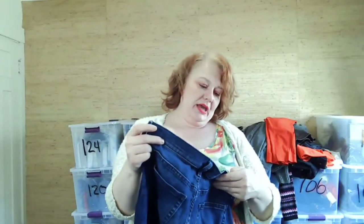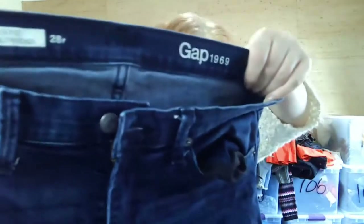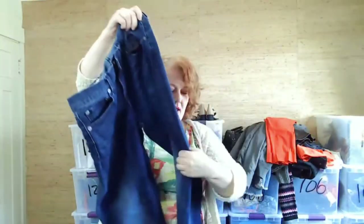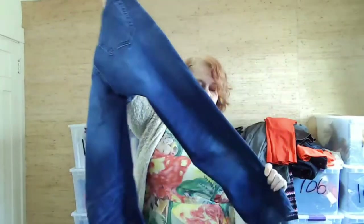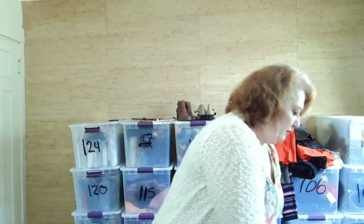This is Gap — the Authentic Best Girlfriend jeans. I will pick up Gap jeans, especially a style like that in great condition. Gap jeans can go for a little bit.